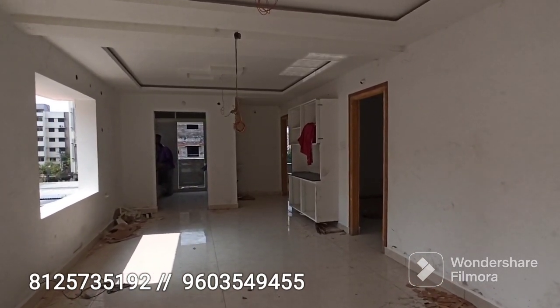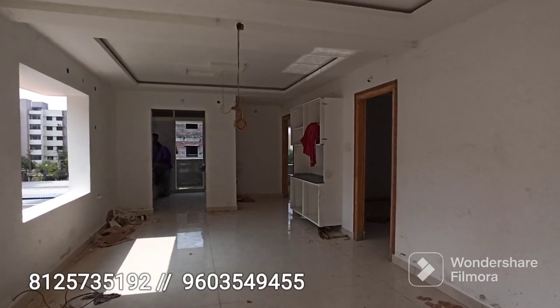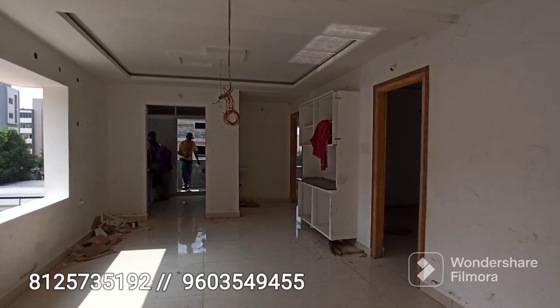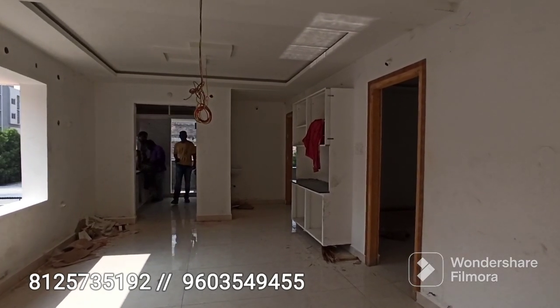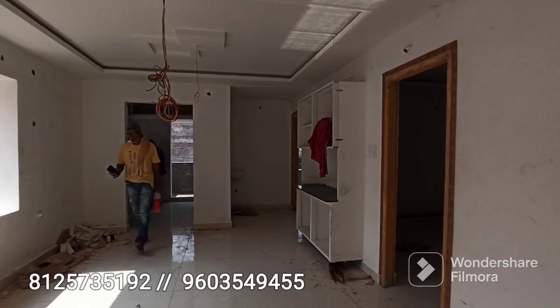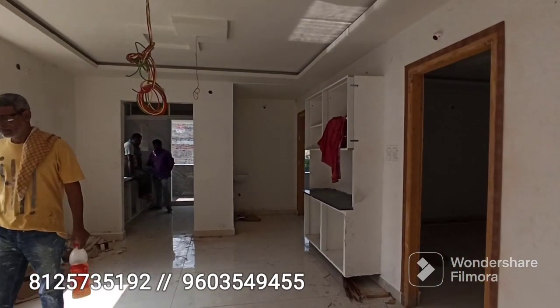If you find a property on one of the floors, the total area is 1830 square feet. The price has been finalized accordingly.